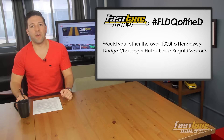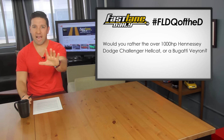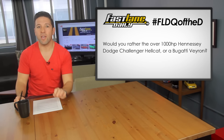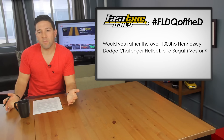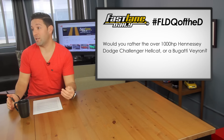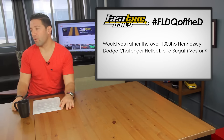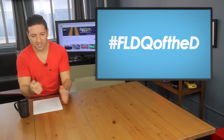Our funny question of the day is: would you rather have the over-1,000-horsepower Hennessey Dodge Challenger Hellcat or a Bugatti Veyron? Money is not a factor — you can't resell them, you just own either one. I'd probably lean towards the Bugatti Veyron. But the Hellcat — you could do a lot of sick burnouts, spin those back wheels like crazy. The Bugatti's more of a go-fast-straight-really-fast machine. Hashtag FLDQ with the D.